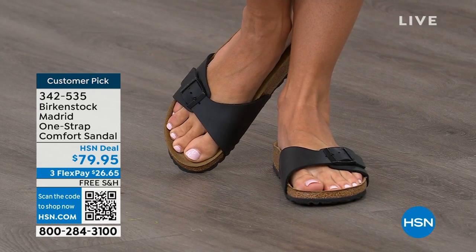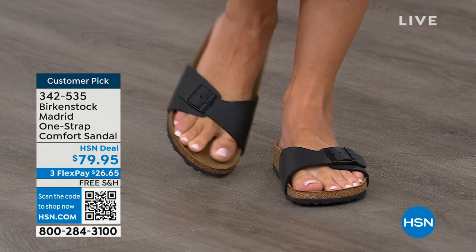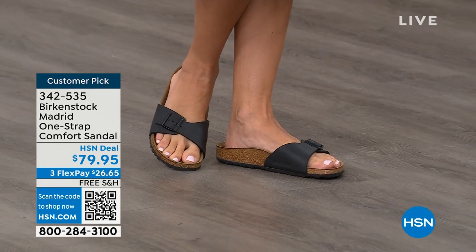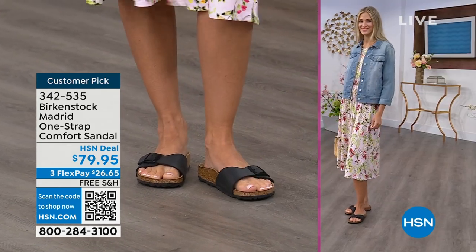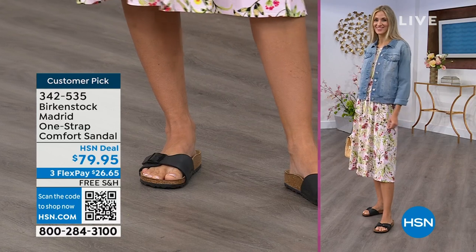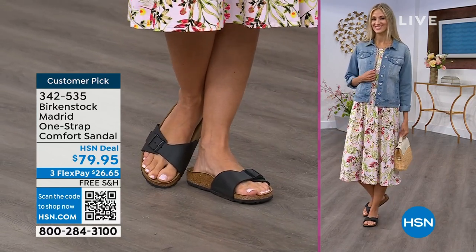The price point is $79.95 on some of these classic core colors. If you're not a Birkenstock fan yet, this is a really great style to try at a great price point. You can get it home and try it on — it's super cute on the foot. Everyone always stops me and asks, 'What are you wearing?' And I say, 'This is the Madrid by Birkenstock.' It is an easy style to wear.